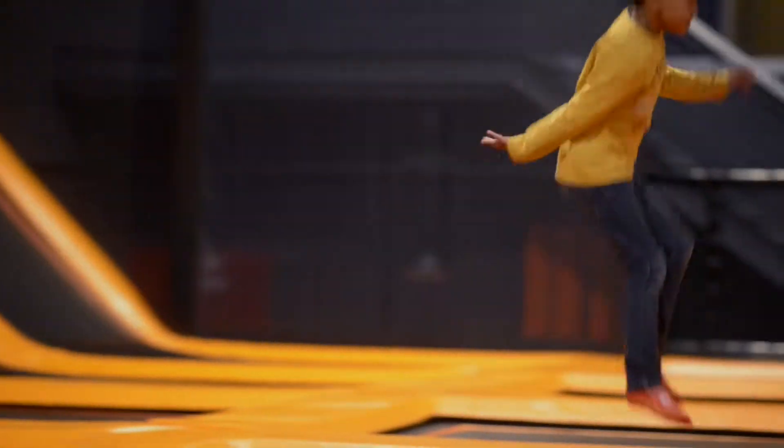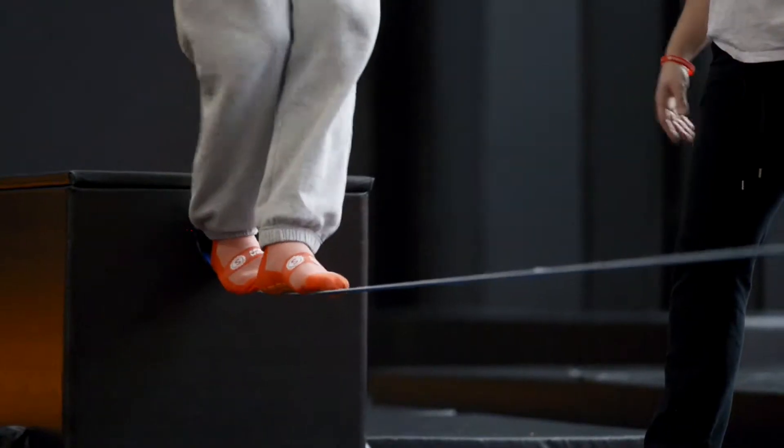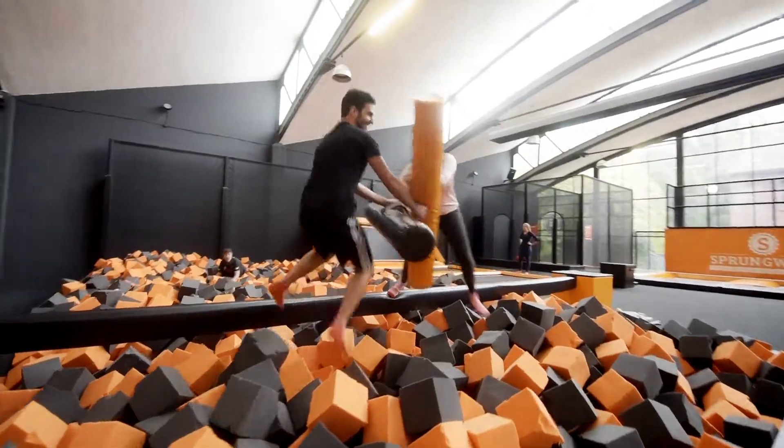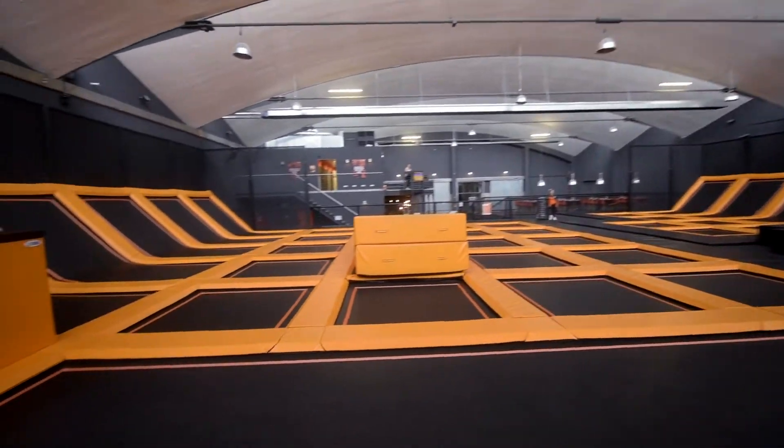We wanted to create a place where everyone feels at ease and welcome. A place for kids to play and have fun, but also a place for athletes to work on their skills, and of course for less sporty adults to just have a good time. We used black and orange as a great contrast — not only because it's safe, so you know where to jump and where not to jump, but also because it's energetic and it really inspires you to play and have fun.